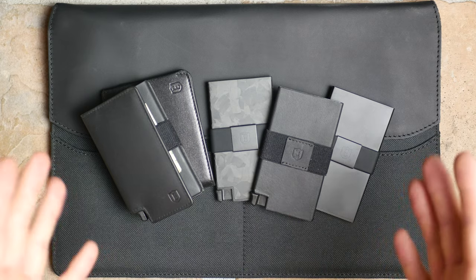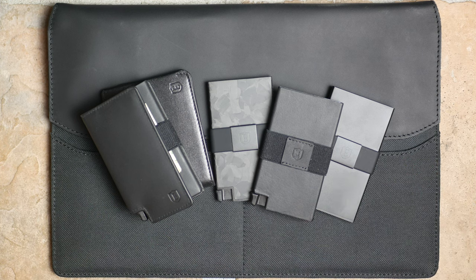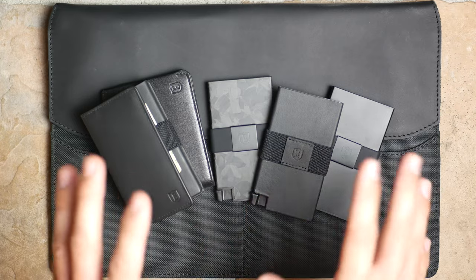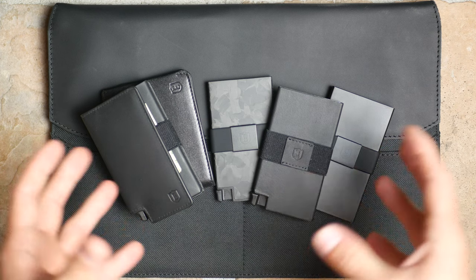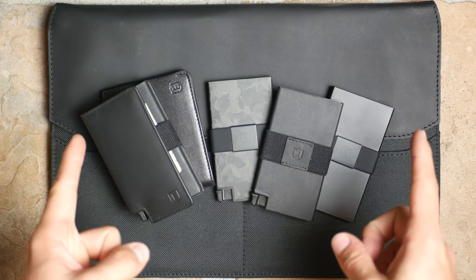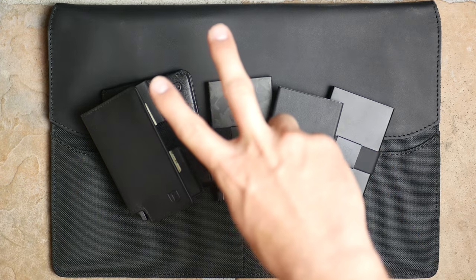That's pretty much everything Extra sent me. Huge shout out to them — this definitely wasn't cheap for them to send and I really appreciate it. If you guys need a smart wallet or any type of wallet, please use my affiliate link down below — it helps the channel and keeps me making videos like this. Extra, you're awesome. Thanks for watching, everything's linked below, and I'll see you in the next video. Stay humble, peace.